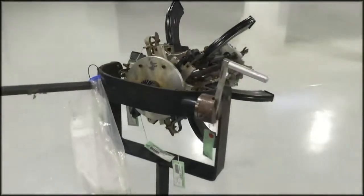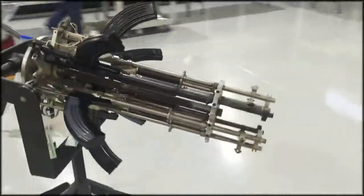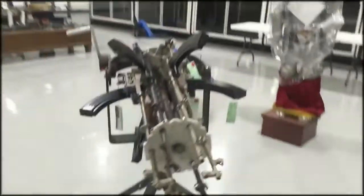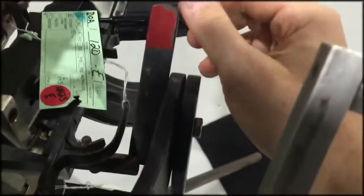This weapon is made of six Soviet-style SKS rifles. It fires quickly and accurately. Press the trigger once and make six holes in the body of a person who tried to intrude into your home.